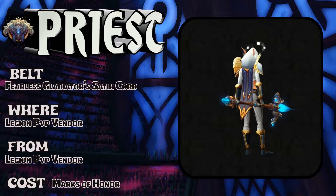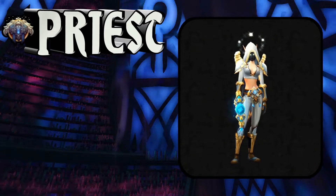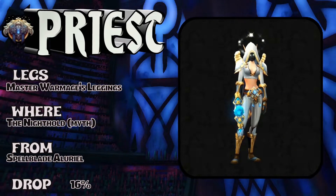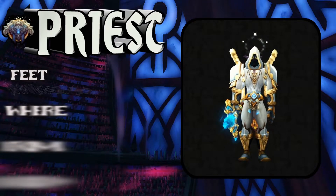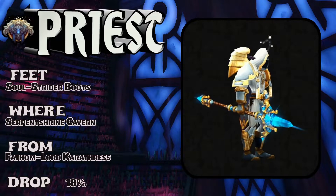Here's the blood elf lady showing the Fearless Gladiator's Satin Cord — that would be the Legion PvP vendor, going to cost you a few Marks of Honor to get that really sharp-looking belt. Moving on, the legs: Master War Mage's Leggings, the Nighthold mythic version, Spellblade Aluriel, 7-16% drop rate on that.